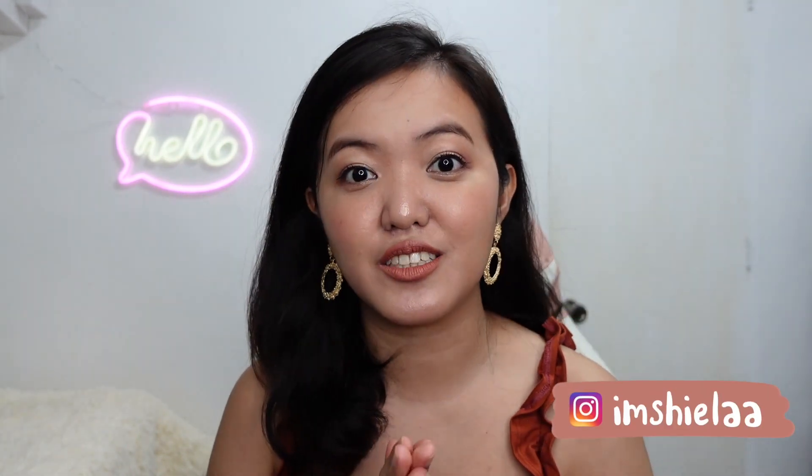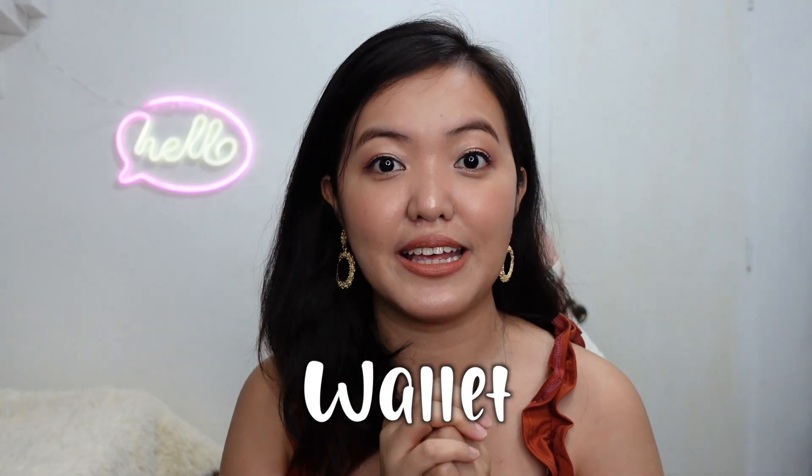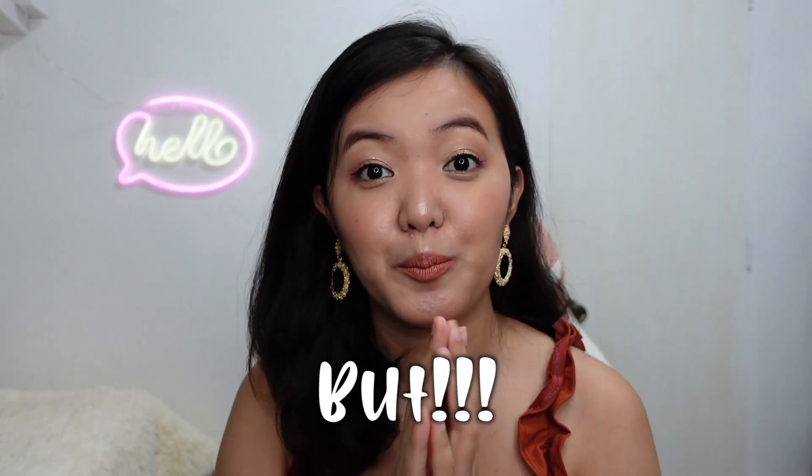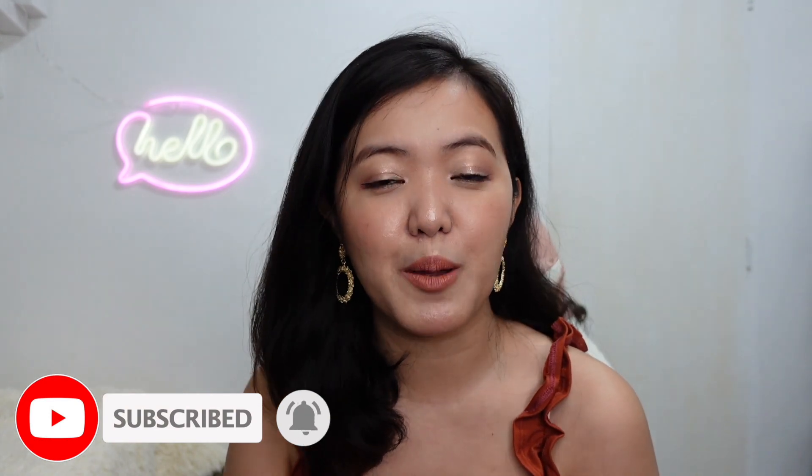Hey guys! Welcome to my channel. I'm Sheena and for today's video, I'm going to share with you some of the fashion items that I bought in Shopee — earrings, bag, wallet, and clothes. So if you're interested, let's keep on watching. But before that, don't forget to subscribe to my channel and click the bell button so you'll get notified every time I post on YouTube.